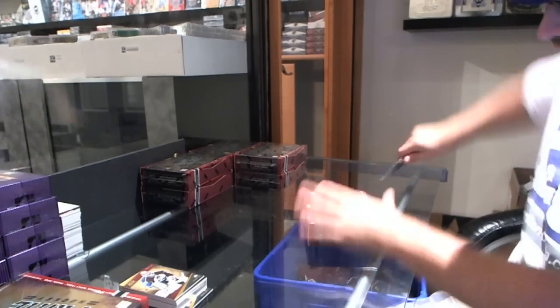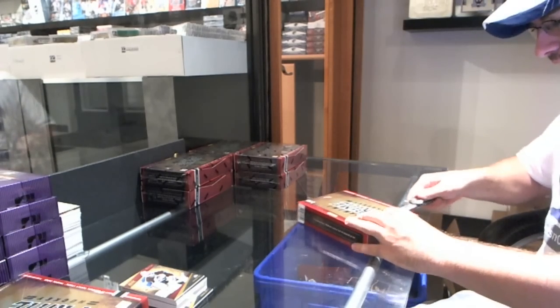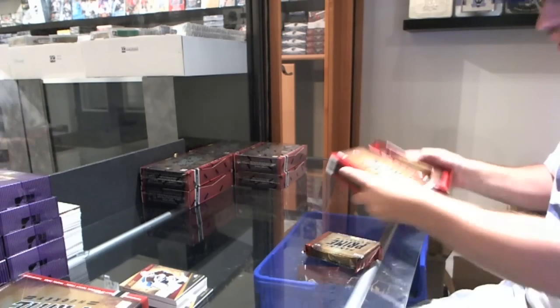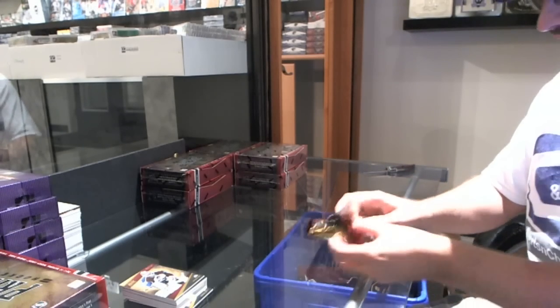We're one pack in and I can already tell you this stuff is going to be incredible. I advise you guys this stuff is going to move very quickly, so make sure you go to your stores — or obviously us tomorrow — and buy as much of this as possible. I don't see this lasting very long.